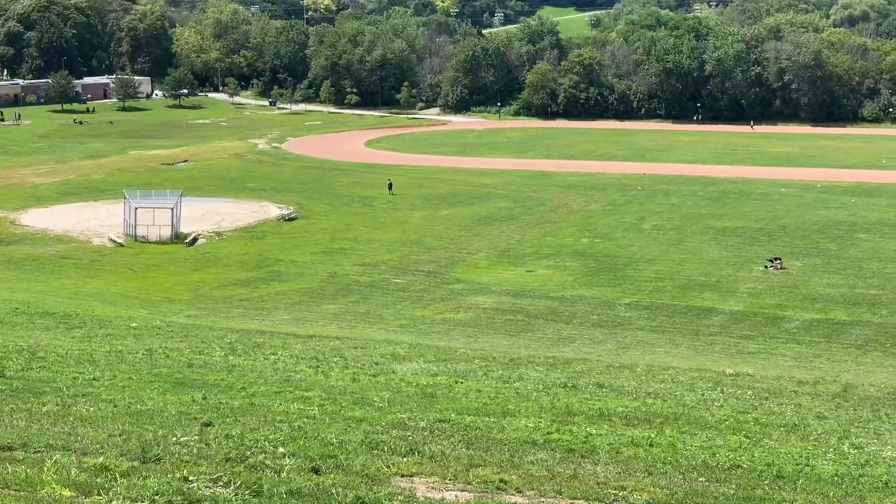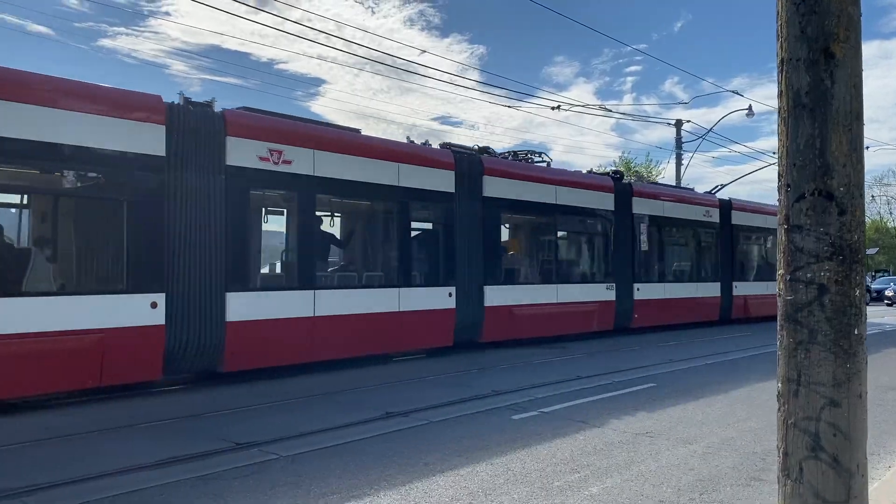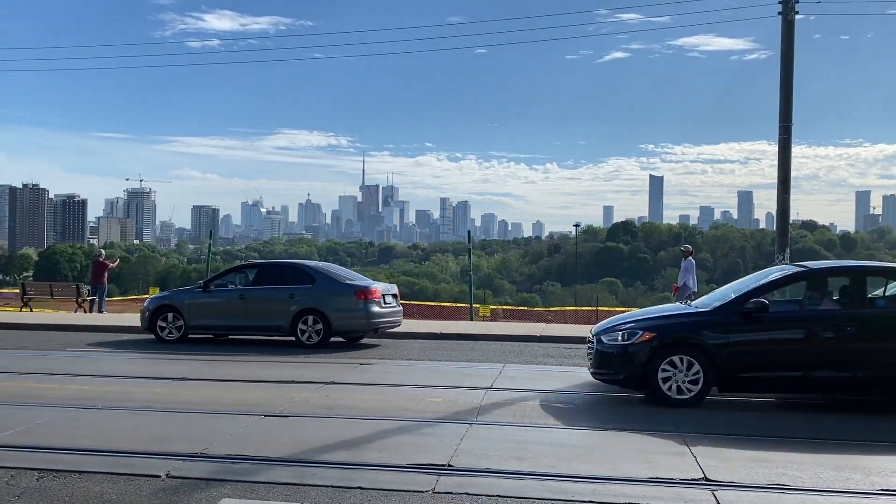My favorite park with a view of the city is Riverdale Park. It has a big hill where you can just sit out and look out onto the city. It's a great spot to just chill and look out onto the skyline.